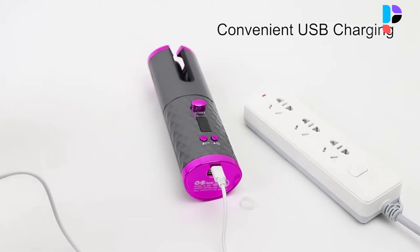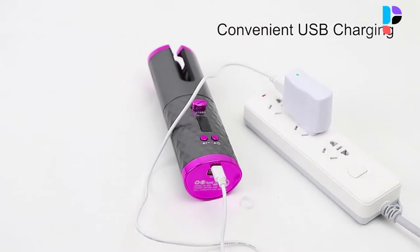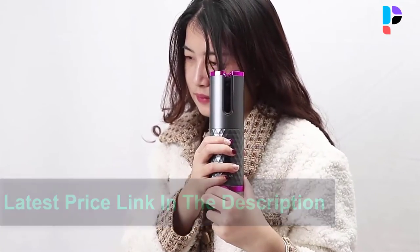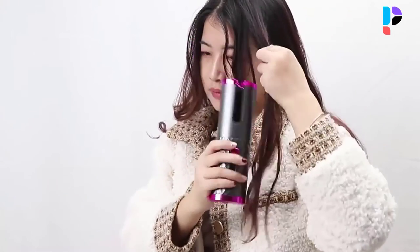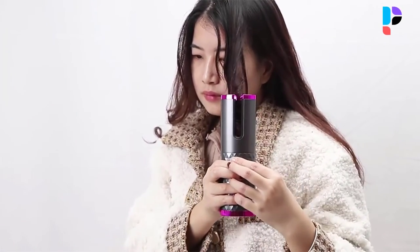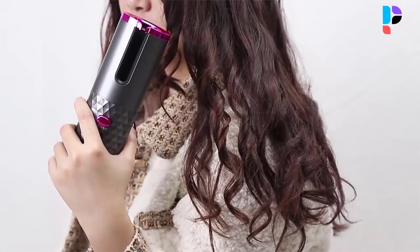It reduces frizz and static, resulting in shinier, healthier, and stronger hair. The bidirectional button control and natural flowing open design make it simple to adjust curl direction left or right, stress-free and effortless for beautiful hair styling. The built-in large capacity 5000 mAh rechargeable battery can be powered by USB charging for continuous cordless, tangle-free operation.